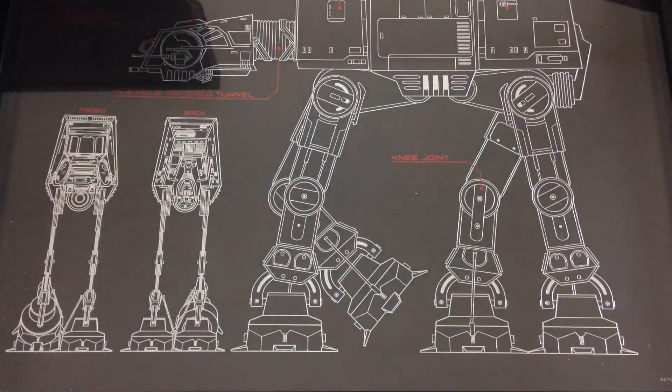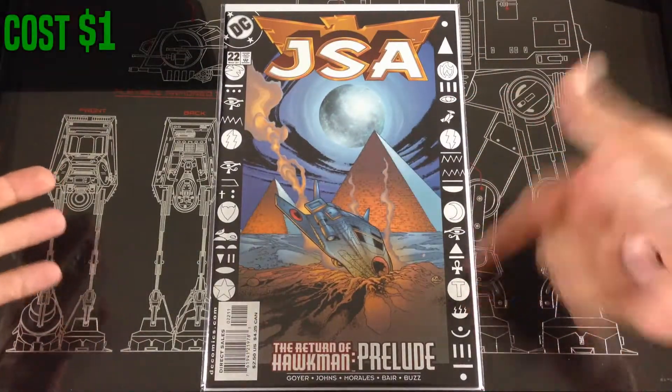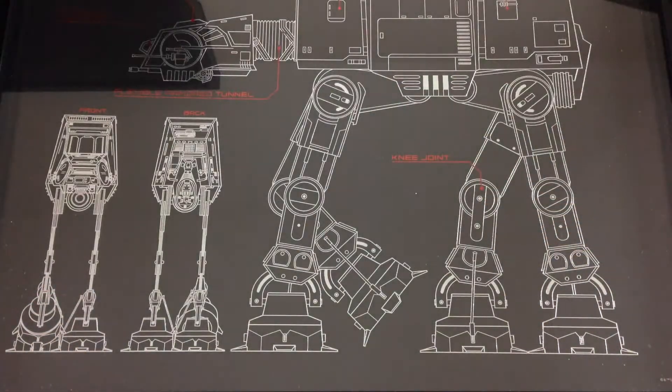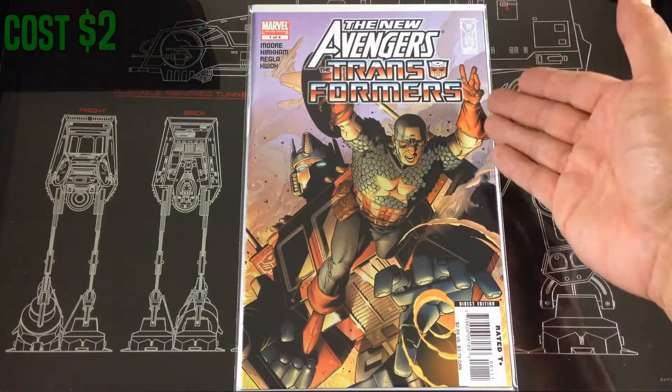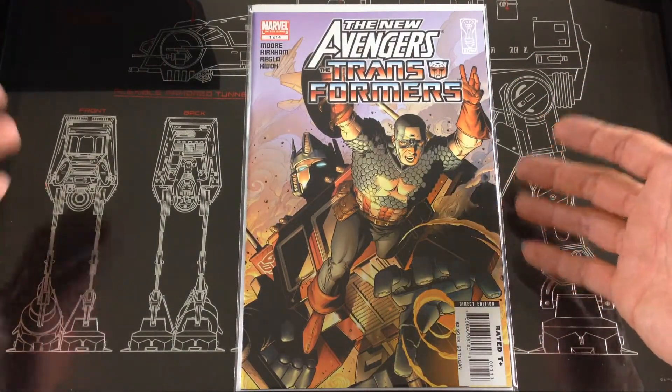Next I found a JSA — this is only a dollar. This was the prelude for Return of Hawkman. I don't think I've ever seen this one before. Then I found New Avengers and the Transformers — I wasn't collecting when this one came out, so I was a little shocked when I saw it.